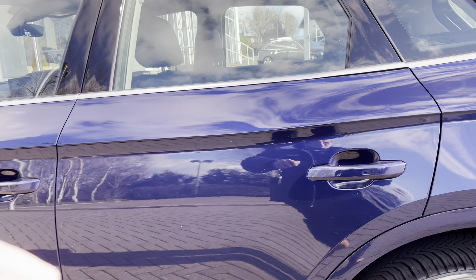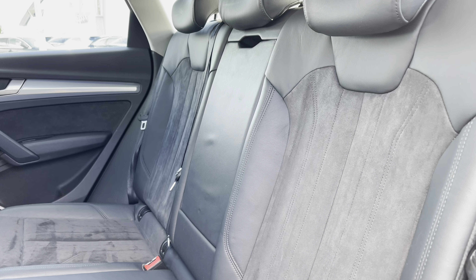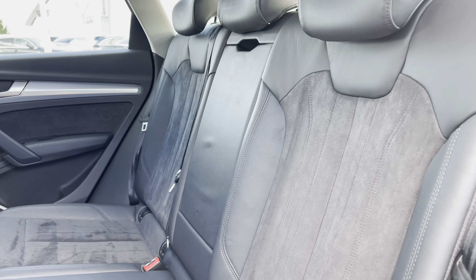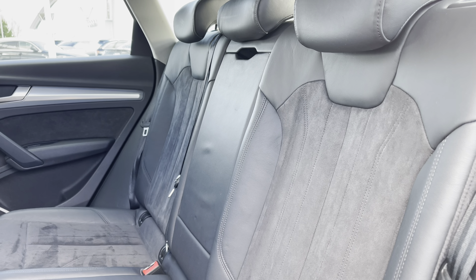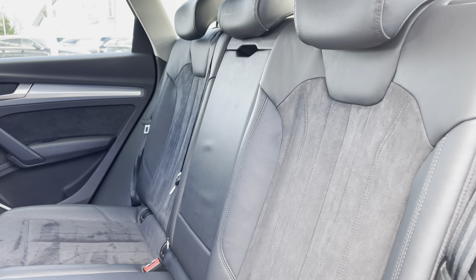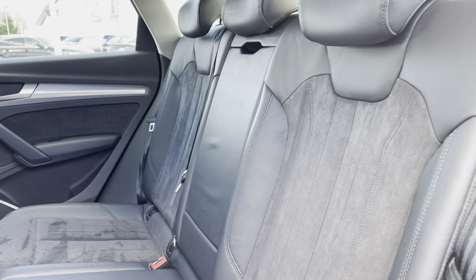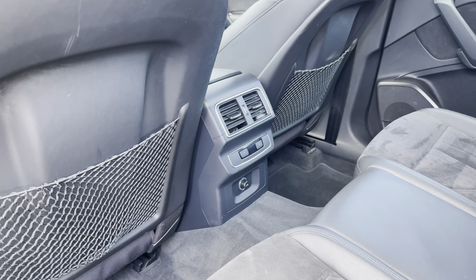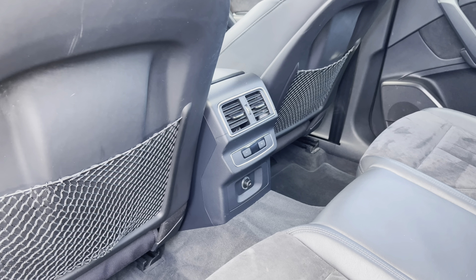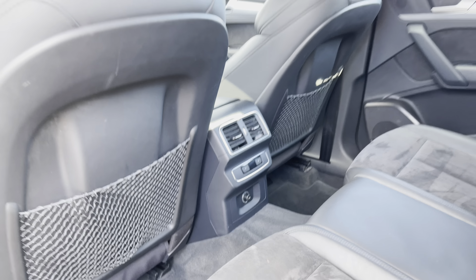Coming down the side of the vehicle and opening the rear passenger door, we can take a look at this car's interior to the rear, with seats finished in leather and Alcantara material. These seats feature a central armrest for rear passenger comfort and also come with child ISOFIX anchor points, allowing you to easily and safely install a child car seat. There's plenty of leg room for adults and children alike, and to the centre we have controls for the third zone of the climate control system as well as a 12-volt power socket.